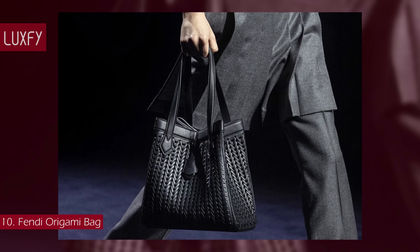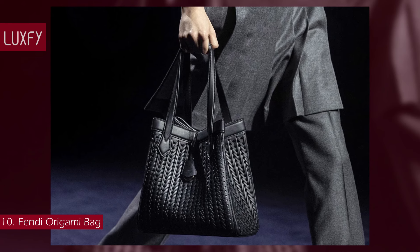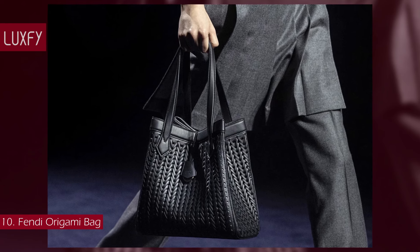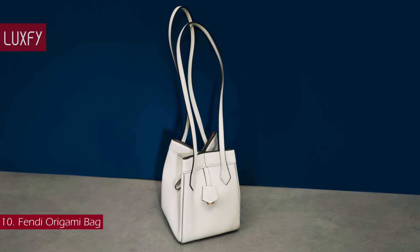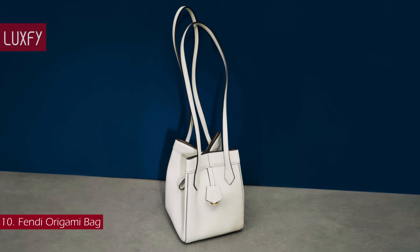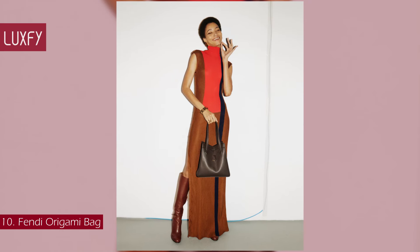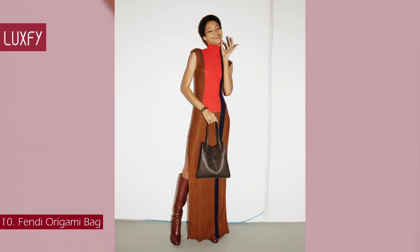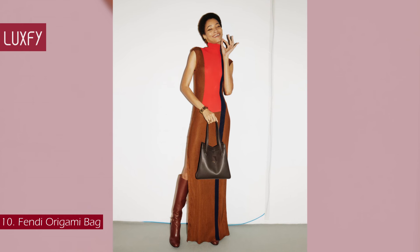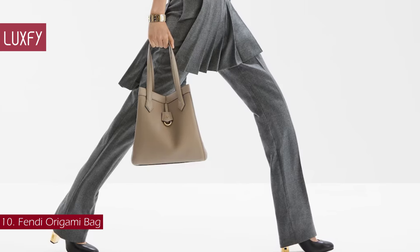It comes with a key case charm with the word Fendi in metal, an aligned inner compartment, and gold finish metal hardware. It can be carried by hand or worn on the shoulder, thanks to the two leather handles. This effortless shape-shifter is super stylish for 2024, not to mention how practical it is for everyday wear. The Medium Origami Bag is sold for $2,850.